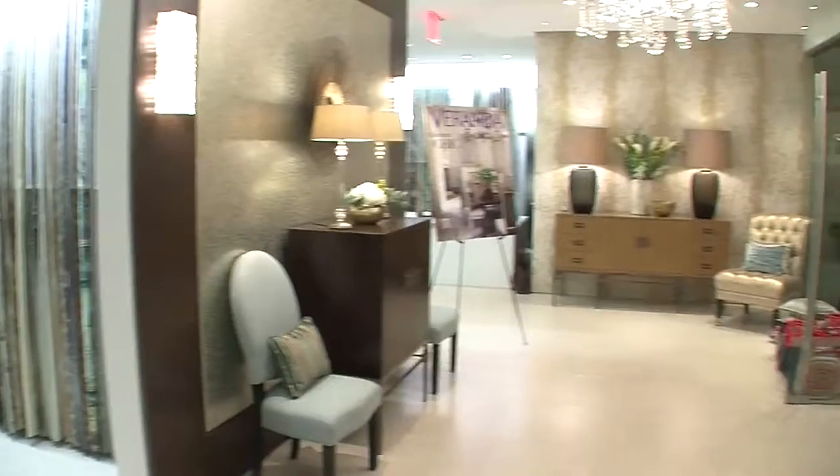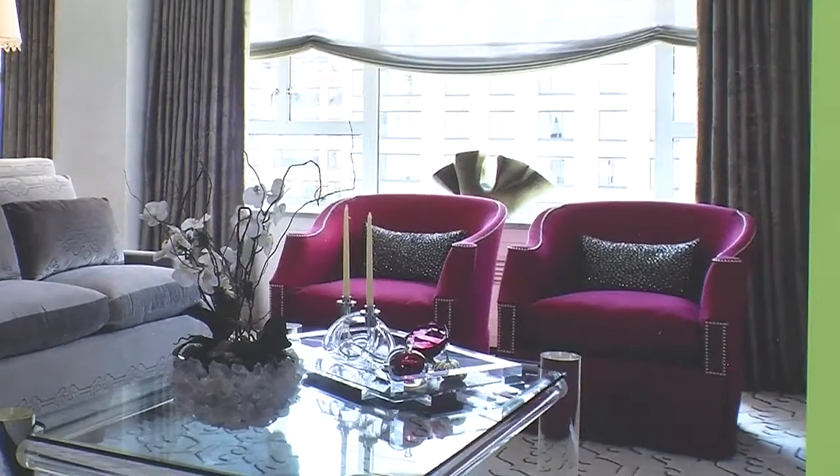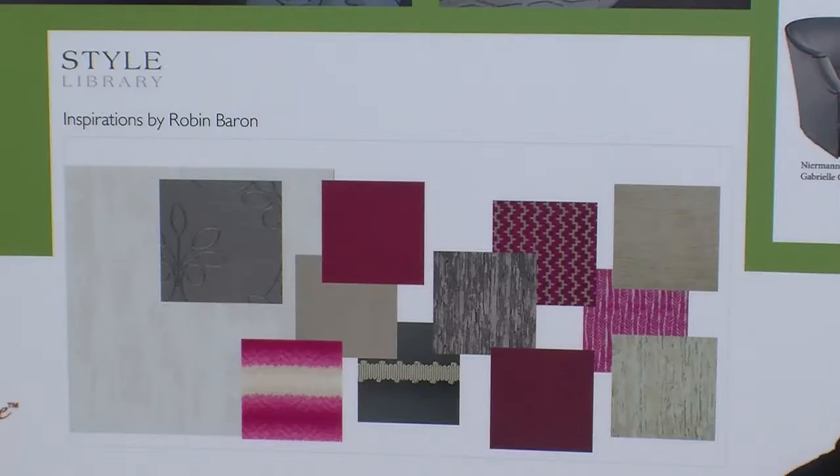I picked the room I did because it's one of my favorite rooms. It's a great combination of neutrals with a pop of color and art. It's that magenta hot pink color that really excites me, set against all the neutrals.